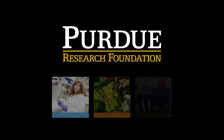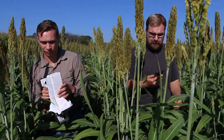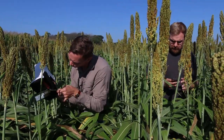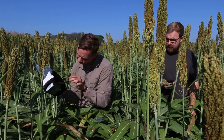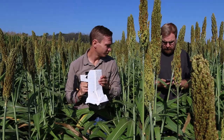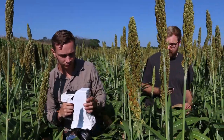Purdue University is an international leader in innovation and technology transfer. Among these innovations is a handheld sensor that can give farmers information about plant growth stages, nutrition levels, and stresses. The sensor can also provide national, state, and local officials with information about how crops are doing so they can have accurate information about expected yield performance.